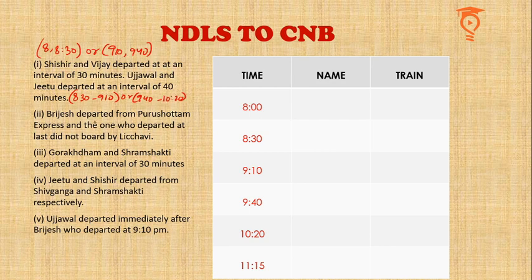Brijes departed from Purushottam Express — at least we know the name of the train. Also, the one who departed last did not board by Lichvi. We have not been able to put anything inside the table because of this second statement, so we will keep it with us and refer to it a little later.